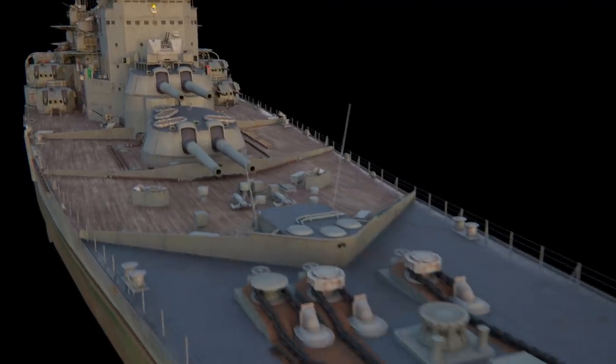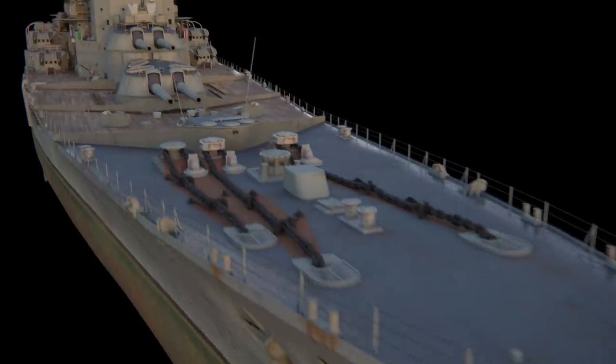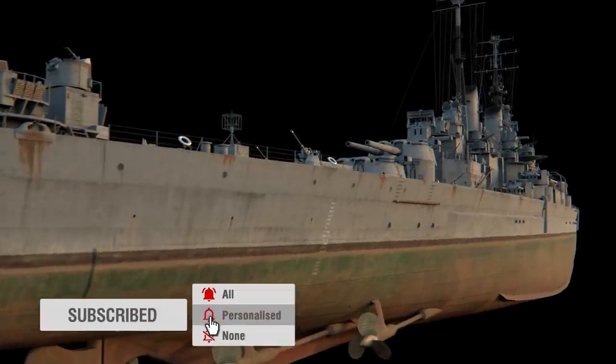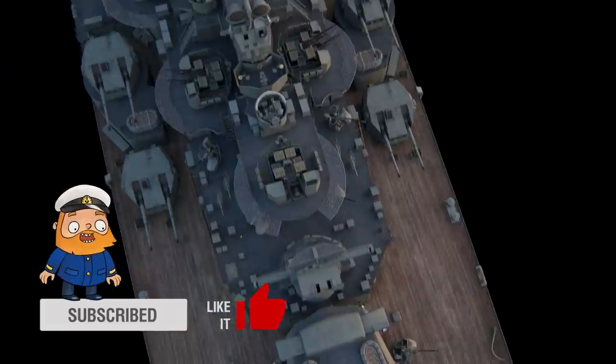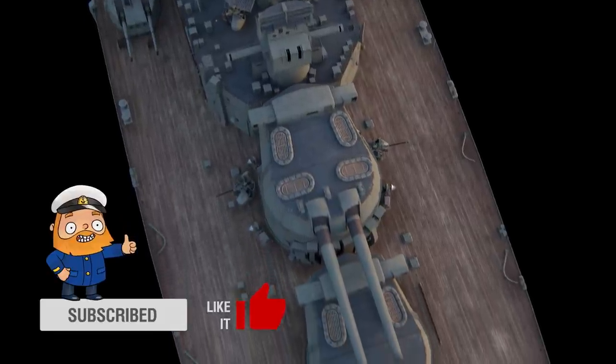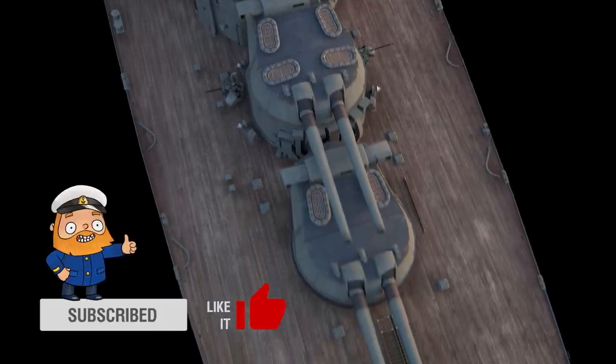The idea of designing a new battleship was born in the British Admiralty in 1939, when the British Navy suffered a lack of new battleships in the face of the imminent war. Their construction was halted due to delays in developing 406mm guns for the Lion-class battleships.